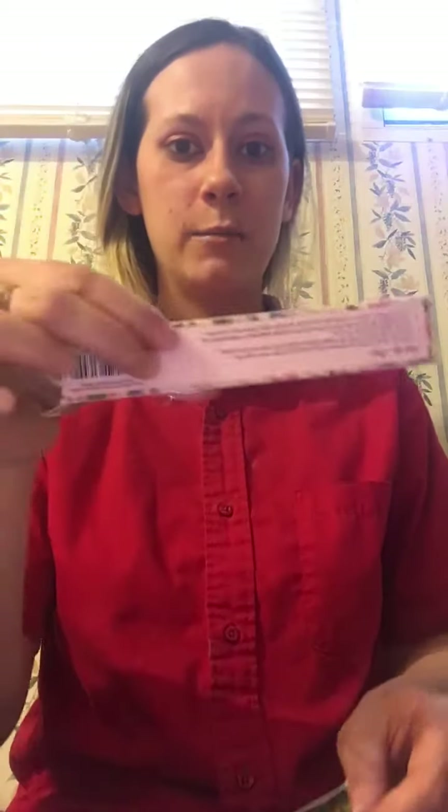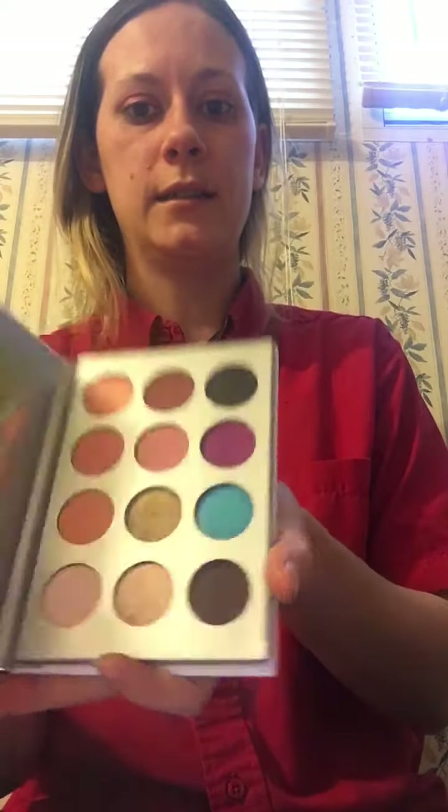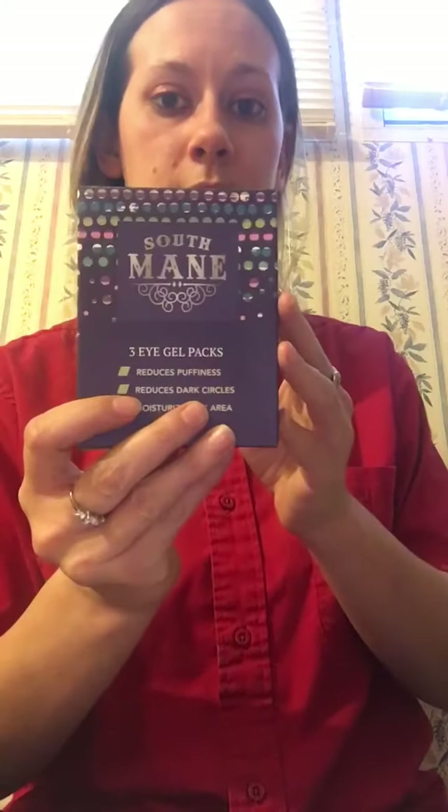Just to recap, we got the trio brush set, this beautiful eyeshadow palette, the South Main eye gel packs, the Pretty Vulgar blush, and the Bella Pierre mascara. That's all I have for you today. I hope you all have a great day, and if you haven't already, please subscribe to my channel to see more — bye guys!